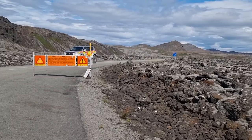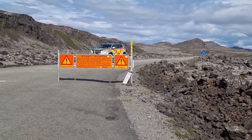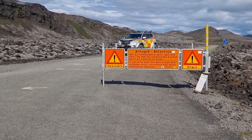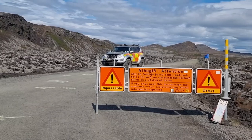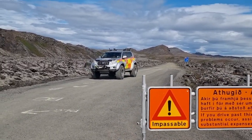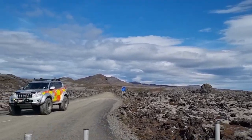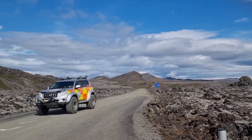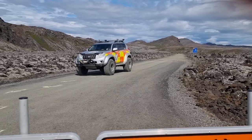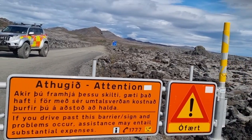The road is closed — you can see this rescue team arrived just recently, about an hour ago. They don't stay here all the time. You can also use a bike to ride those few kilometers up to Vigdisarvetlir, and then hike — it's only 3.5 kilometers to the volcano from there.